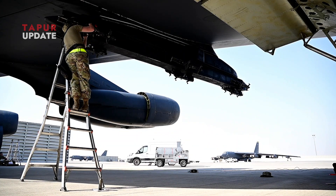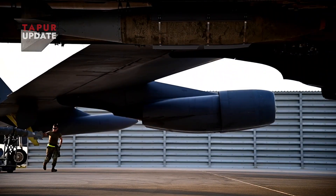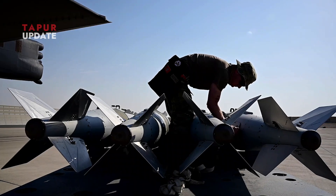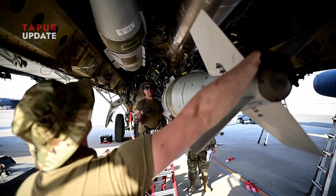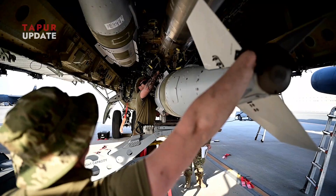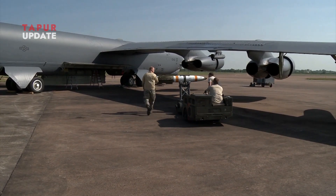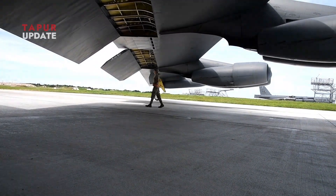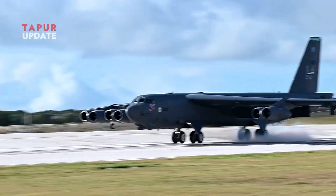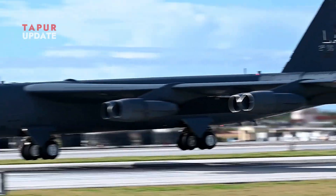The aircraft's wings help distribute the weight of its large payload more effectively. The B-52 is capable of carrying more than 70,000 pounds or 31,750 kilograms of ordnance, and the long wings allow for a more balanced weight distribution. This ensures safer takeoffs, landings, and maneuvers while carrying a heavy load.